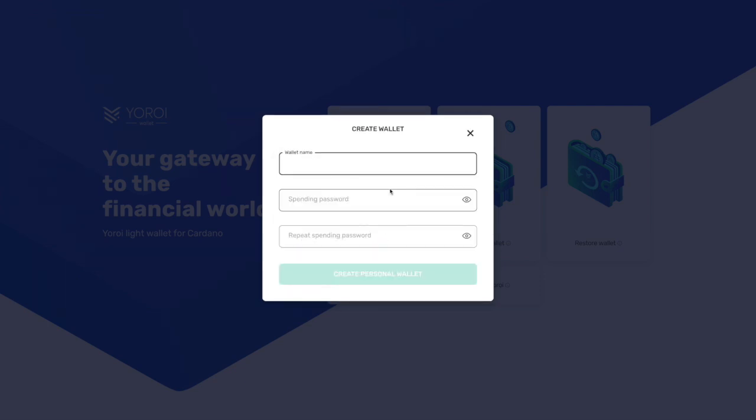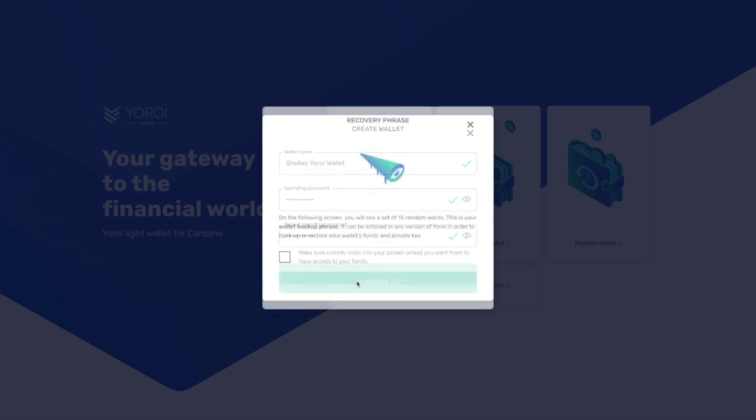For most users, let's click on create a wallet. You can go ahead and name your wallet, and then it'll ask you to type in a spending password. If you use Daedalus, this is the same concept — you have to type in that password along with the wallet deposit address to confirm a transaction. After typing in the information, click on create a personal wallet. On the following screen, you will see a set of 15 random words — this is your wallet backup phrase.